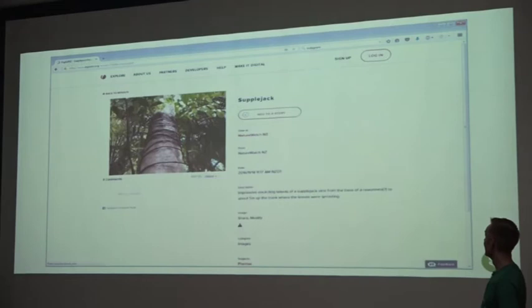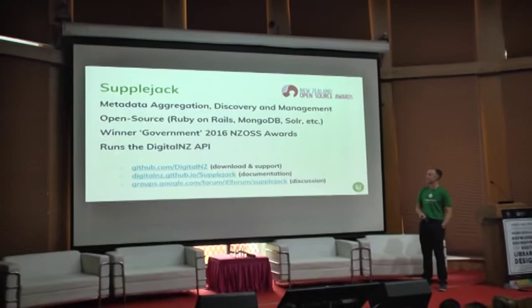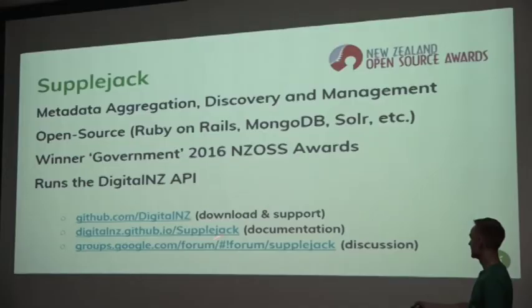Here's our newly minted logo which goes with my newly minted t-shirt. Supplejack is a metadata aggregation, discovery and management tool. It's open source and uses technologies like Ruby on Rails, MongoDB, Solr, Sidekiq, Redis, and more. It's available on GitHub where you can download it and get support, with documentation also hosted there, and a Google Groups discussion forum. Last year we were very pleased to win the New Zealand Open Source Society Awards in the government category, and Supplejack underpins the entire Digital New Zealand API.